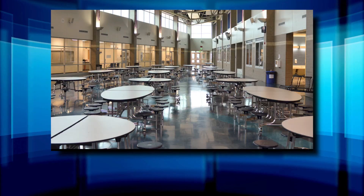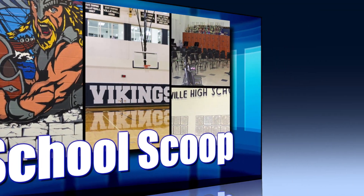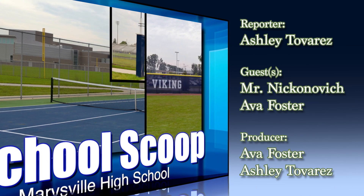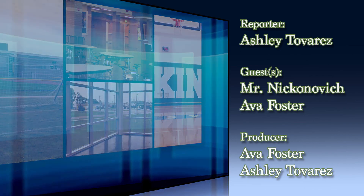I'm glad you thought it went well. Thank you, Mr. Nick, for your time, along with Ava Foster for coming in to talk to us about the project — it's greatly appreciated. I'm your reporter, Ashley Tavares, with M6, your hometown station. Thanks for coming here. We'll see you next time.